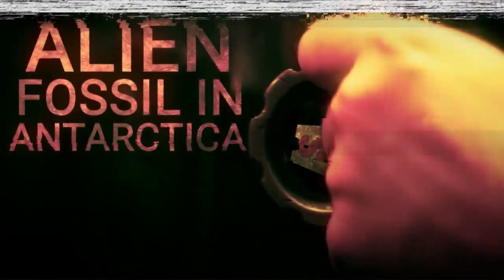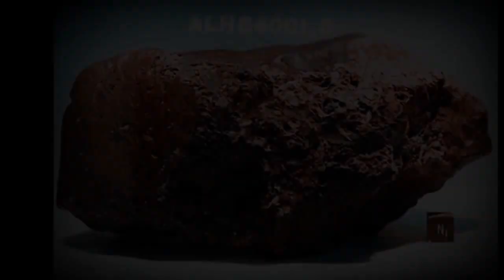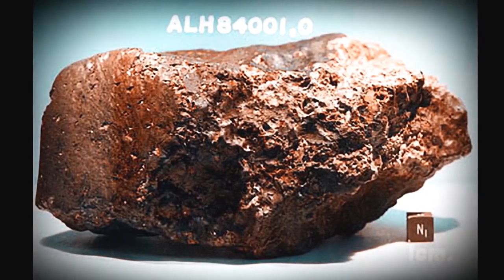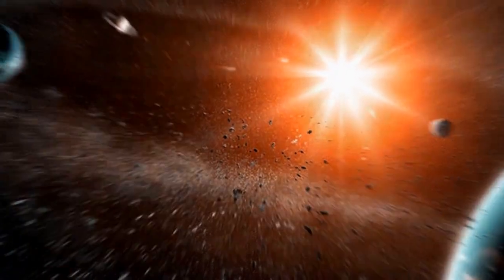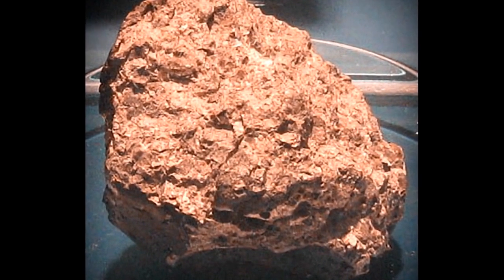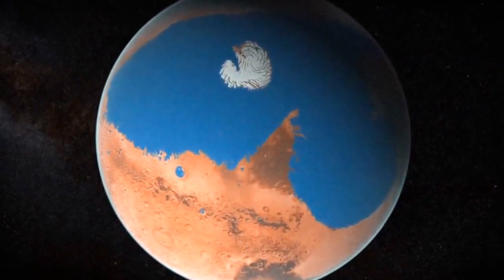Number 2: Alien Fossil in Antarctica. Discovered in 1984 in Allen Hills, Antarctica, the ALH84001 meteorite is known to have come from Mars. It's also considered to be one of the oldest remnants of our solar system, forming about 4 billion years ago. Although we do have several examples of Martian meteorites landing on Earth, what's intriguing about this one is that it's believed to have come from a time when the Red Planet still had water.